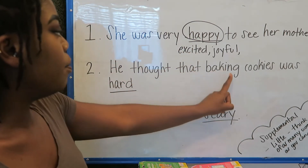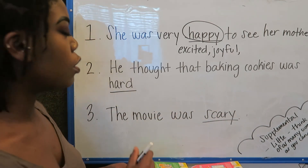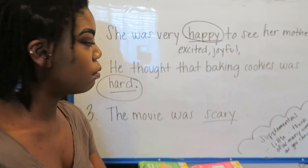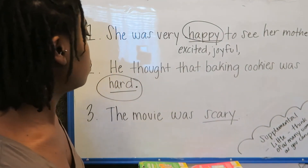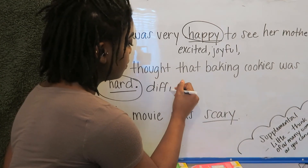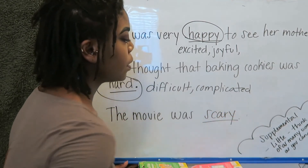He thought that baking cookies was hard. What's our underlined word? Hard. What's another way we can say hard? Something can be difficult. Complicated. We have difficult and complicated.